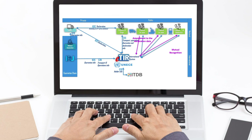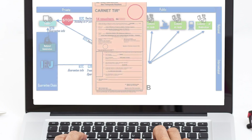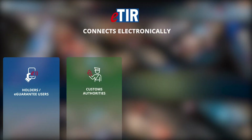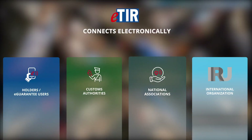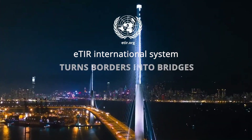Where the ETIR procedure cannot be started for technical reasons at the customs office of departure, the TIR carnet holder may revert to the TIR procedure. UNECE shall assist countries in connecting their national customs systems to the ETIR International System, including by means of conformance tests. The ETIR International System connects electronically the holders, the users of the electronic guarantees, the customs authorities, the national associations and the international organisation, and therefore facilitates border crossing operations, trade and transport, creating seamless, paperless and contactless border crossing operations by reducing fraud and risk. The ETIR International System turns borders into bridges.